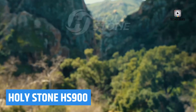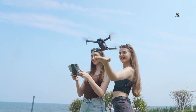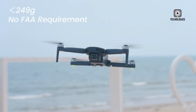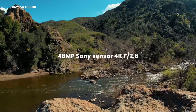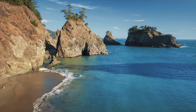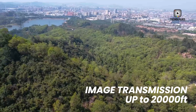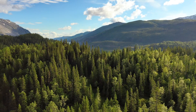The Holystone HS900 is a lightweight GPS drone packed with advanced features in a compact design. Weighing only 249 grams, it's incredibly portable and easy to manoeuvre, making it ideal for both beginners and professionals. This drone is equipped with a 4K camera that records at 30 frames per second and features a Sony CMOS sensor, delivering stunning video quality and vibrant 48-megapixel photos. Its 3-axis gimbal and EIS (electronic image stabilisation) technology ensures smooth, stable footage even in windy conditions.